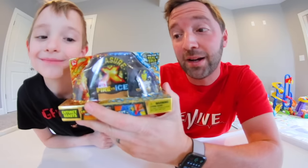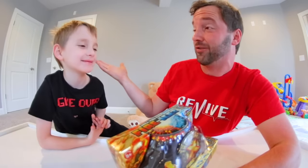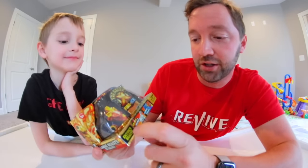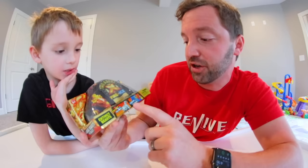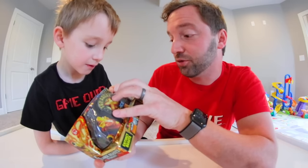Here's the front of the box — or packaging. Did I do you in the face? Sorry, is it okay? Yeah, it looks like a great face. Thank you. It says Treasure X Fire and Ice, Extinct Beasts — Erupt the Volcano. Carved to discover. Will you find real gold-dipped treasure?